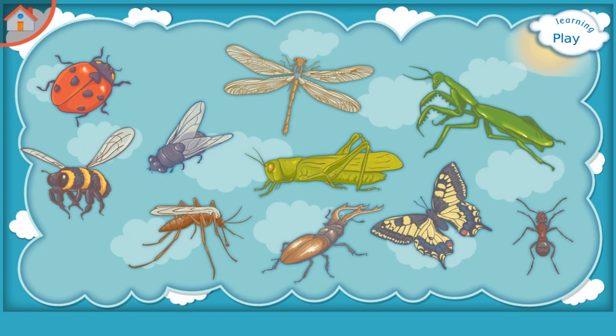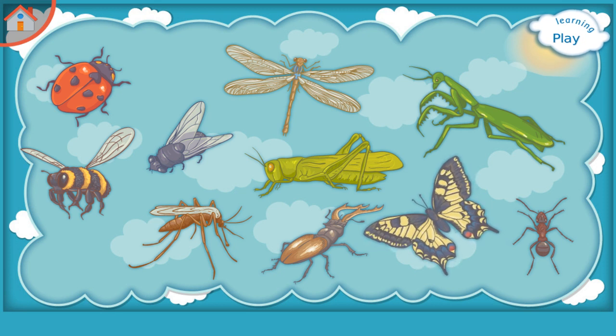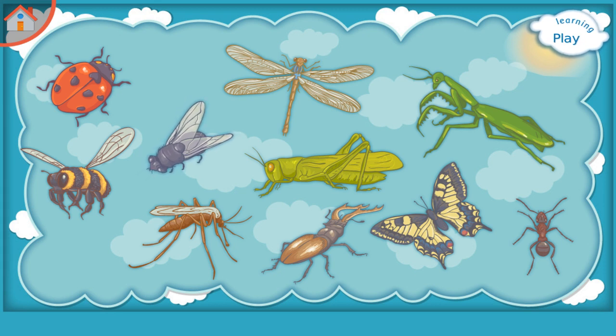Learning Insects. Please try to remember: Dragonfly, Ant, Ladybug, Butterfly, Fly, Bee, Grasshopper, Gnat, Mantis.